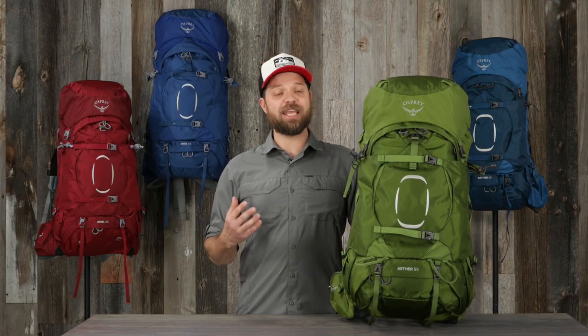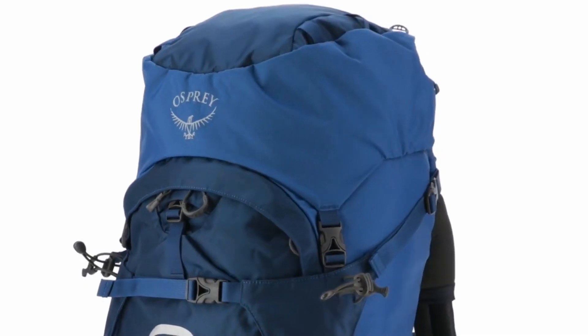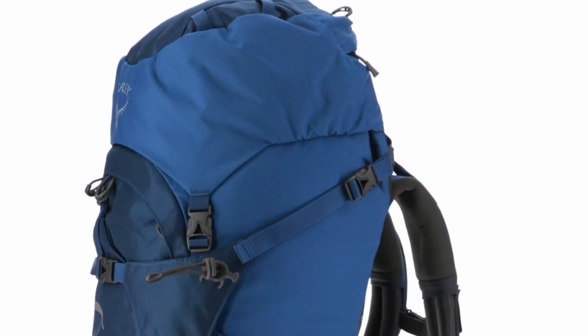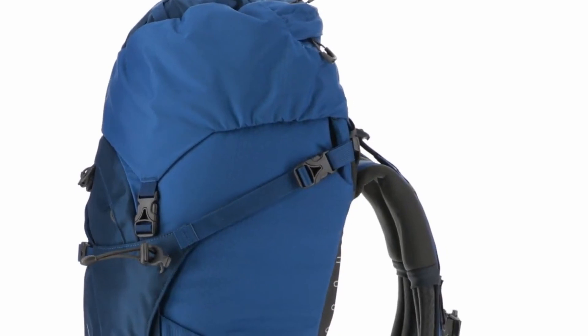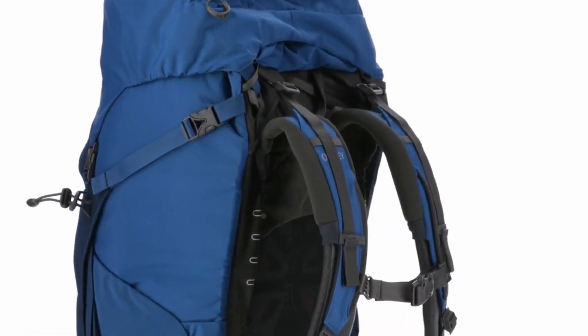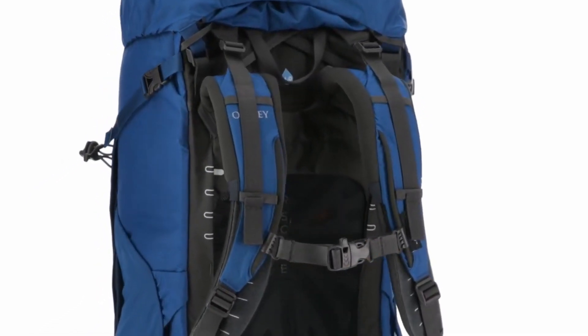I'm Devin from Osprey, and today we'll be talking about the Ether and Aerial pack series. If you've been searching for a pack that is completely adjustable and has the ability to carry a large and heavy load, these are the packs for you. Each has the adjustable fit-on-the-fly shoulder straps and the custom fit-on-the-fly hip belt that allows you to fine-tune the pack fit for any situation.